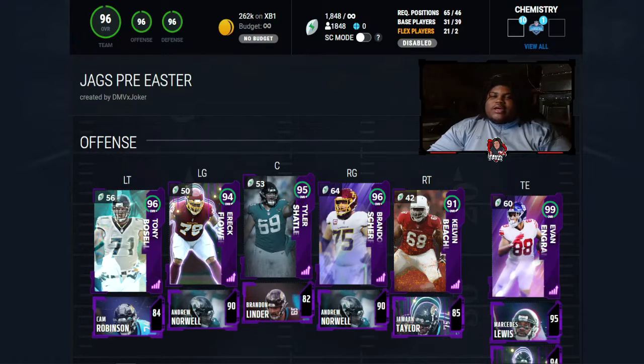At left tackle we have 96 overall Tony Buscelli, backed up by 84 overall Ken Robinson. Left guard, 94 overall Eric Flowers, backed up by 90 overall Andrew Norwell. At center, 95 overall Tyler Saddle, backed up by 82 overall Brandon Linder. Right guard, 96 overall Brandon Sheriff, backed up by 90 overall Andrew Norwell. At right tackle, 91 overall Kevin Beecham, backed up by 85 overall Jawan Taylor.